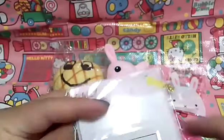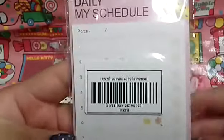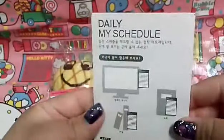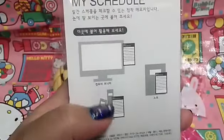Then there is this little daily schedule — like little agenda filler sheets. It has this cute little giraffe at the top. They're so cute. It says you can stick it to the computer and stuff.